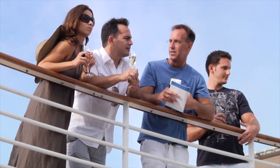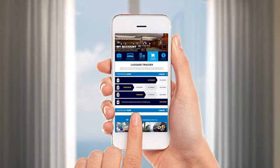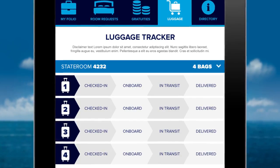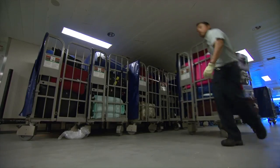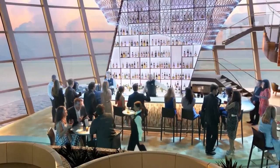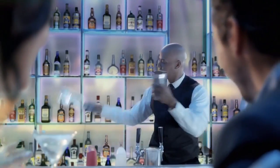If that doesn't wow you, maybe this will. We've invented a whole new way to track your luggage with RFID technology. Just download your Royal IQ app, and you can keep track of your luggage on your smartphone as it moves from sidewalk to ship to stateroom — so you can hang out in the bar having a drink instead of checking your stateroom to see if your luggage has arrived.